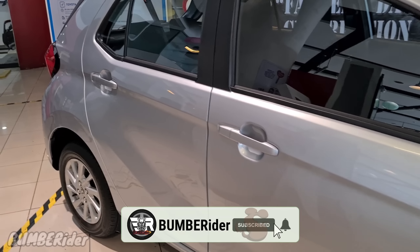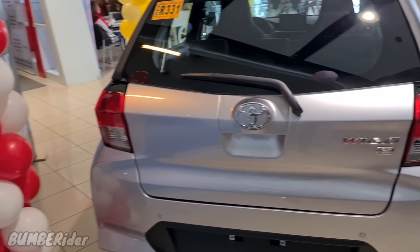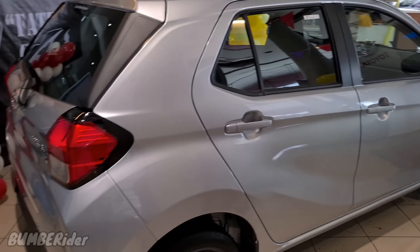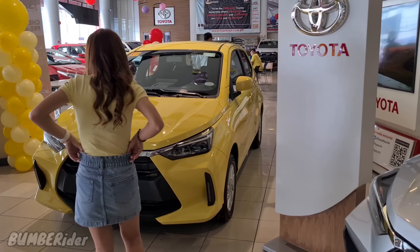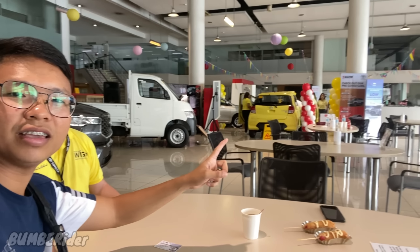Tingnan naman natin itong kulay silver variant nya. Elegante rin itong variant na ito — yung kulay silver nya. Parang lang syang maliit na Rush. Ang cute nya — di ba, di mo mapag-ahalata ang Wigo. Mukha syang Rush. Itong cute talaga ng kulay yellow nya. Pag nakita nyo in-person, ibang-iba talaga yung dating. Marami pa silang variant na lalabas — hintihin nyo lang at mag-inquire lang kayo sa kanila.